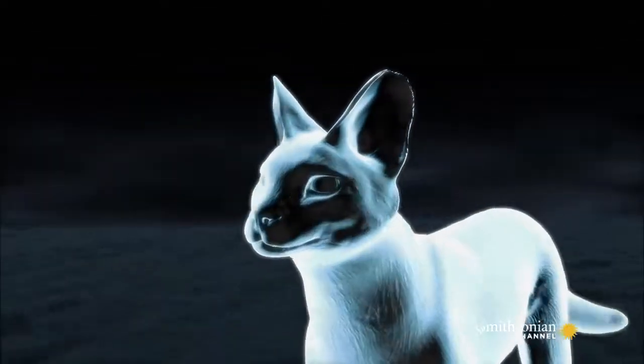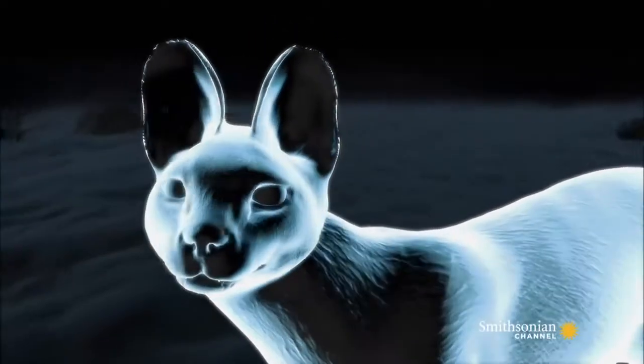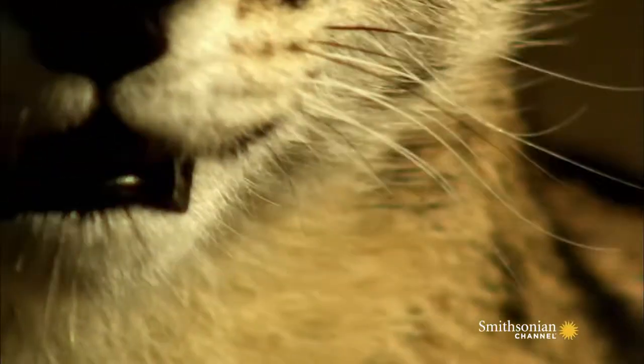If we had ears the same proportion to our head as the serval's do, they'd be the size of dinner plates. Because it's not that big, the serval tends to go after smaller prey, like rodents, birds, reptiles, and even insects.